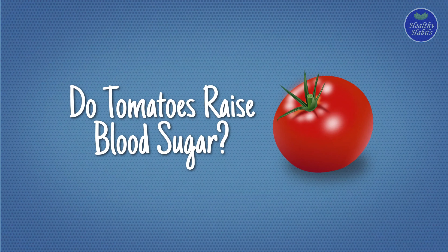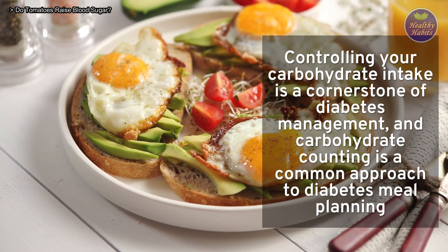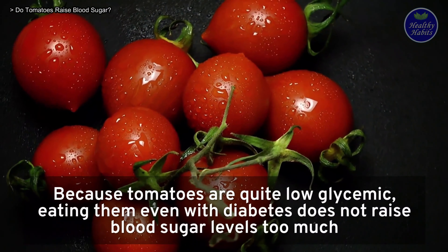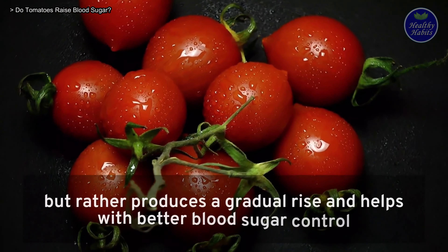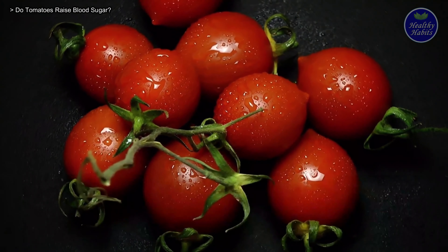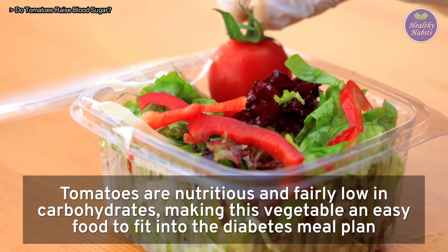Do tomatoes raise blood sugar? Controlling carbohydrate intake is a cornerstone of diabetes management, and carbohydrate counting is a common approach to meal planning. Because tomatoes are quite low glycemic, eating them even with diabetes does not raise blood sugar levels too much, but rather produces a gradual rise and helps with better blood sugar control. Tomatoes are nutritious and fairly low in carbohydrates, making them an easy food to fit into a diabetes meal plan.